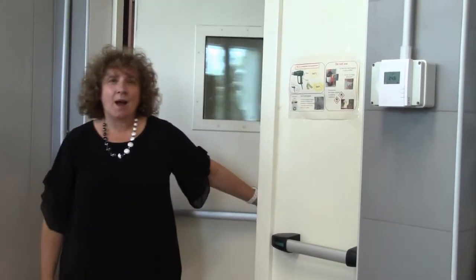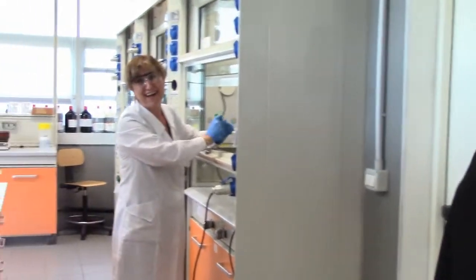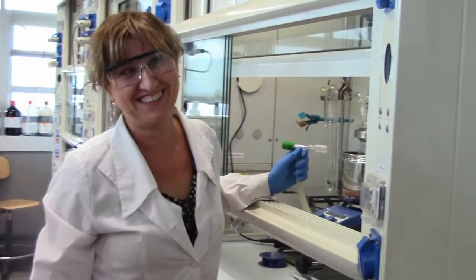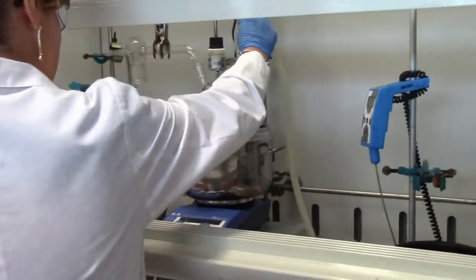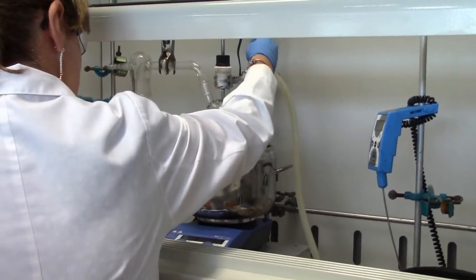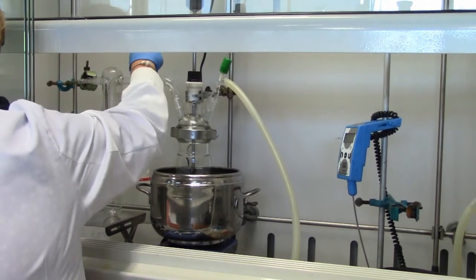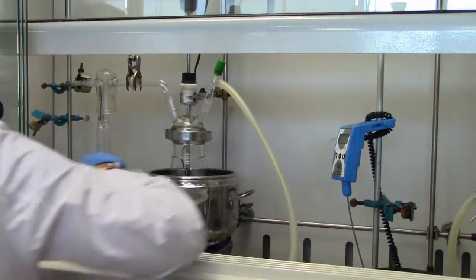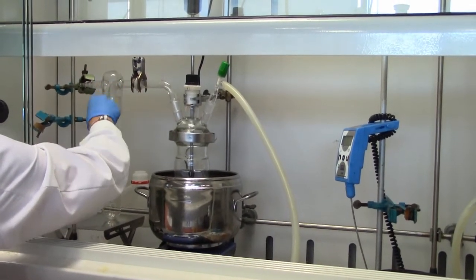This is one of our chemical labs where Micaela is working. Hello Micaela. Hello everyone. Let me introduce Micaela. Micaela is one of our assistant professors and she will do the experiment with us today.